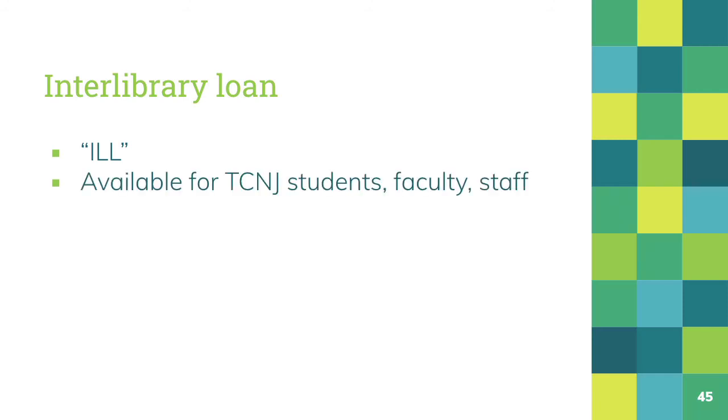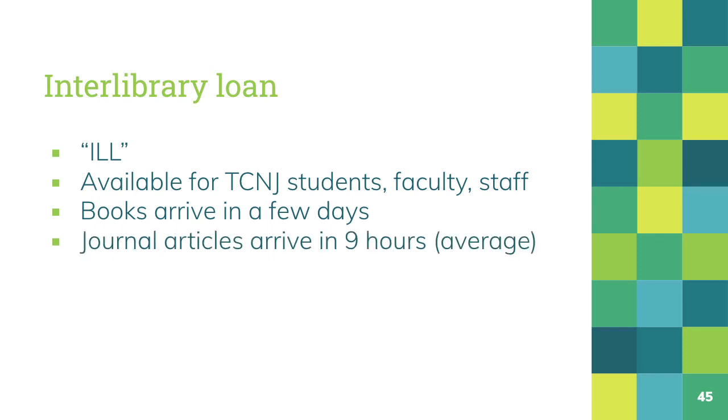For those times when the Gittenstein Library does not offer immediate access to a specific item that you need, there's interlibrary loan. Through interlibrary loan, sometimes called ILL, Gittenstein Library will borrow materials from other libraries on your behalf. Interlibrary loan is free of charge for TCNJ students, faculty, and staff, and materials are delivered quickly. Books usually take just a few days, and in the case of electronic journal articles, our average turnaround time is nine hours, and we deliver many articles in much less time than that.